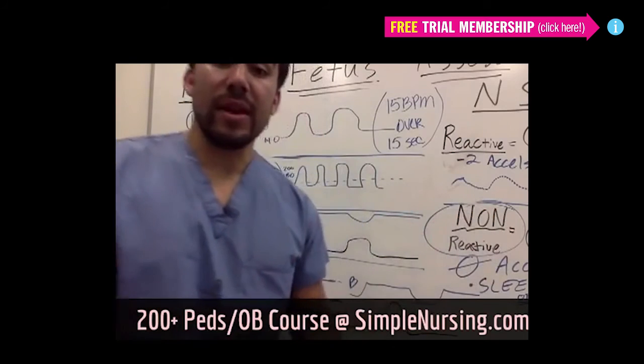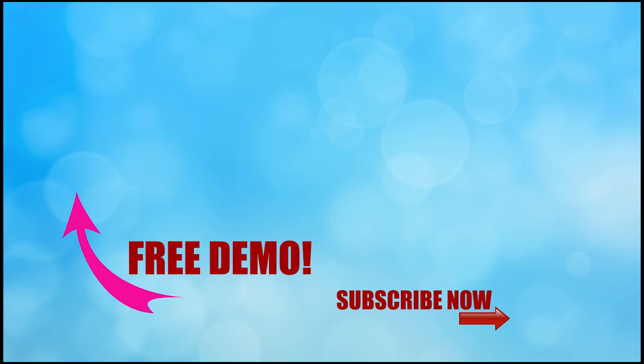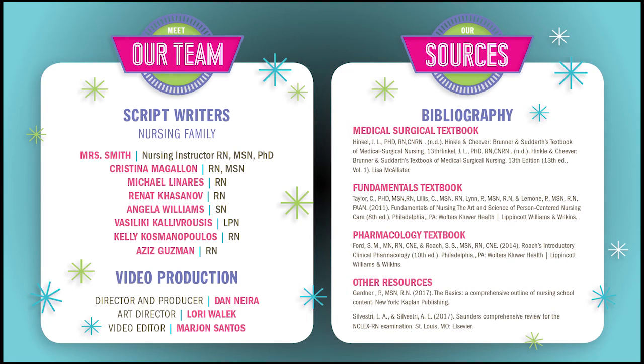So that's for our fetal monitoring. Thanks for watching — this is only one part of our full video. At SimpleNursing.com, if you click the link, you can get access to our full course as well as our new quiz bank. Don't forget to subscribe to our YouTube channel. A big thank you to our script team and nursing family who helped us put together all these videos.